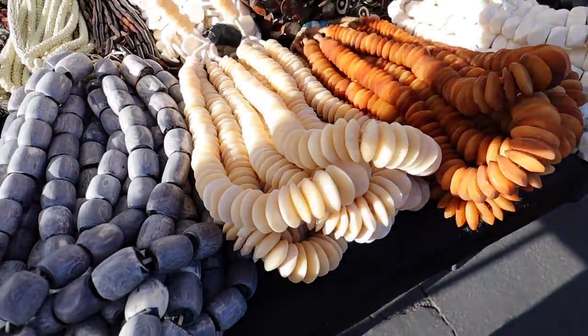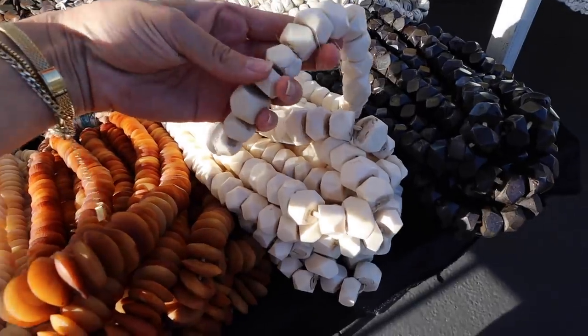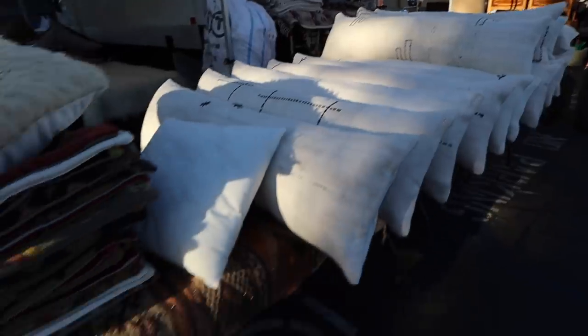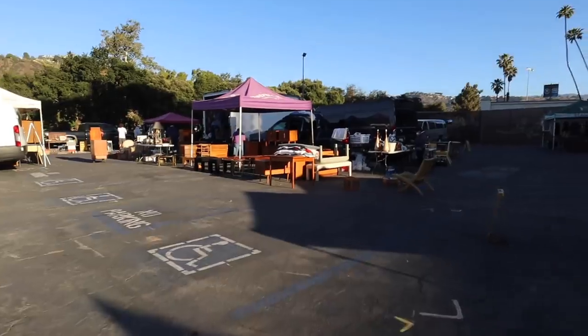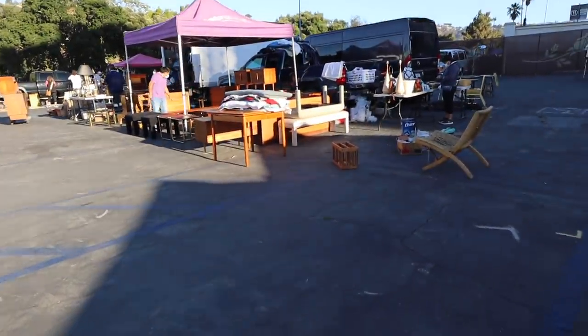This is where I get the beads that I love. I have these too — so pretty. Made it to the back, so this is where we're going to start. I'm sure there are so many new vendors and people that I've never seen before.